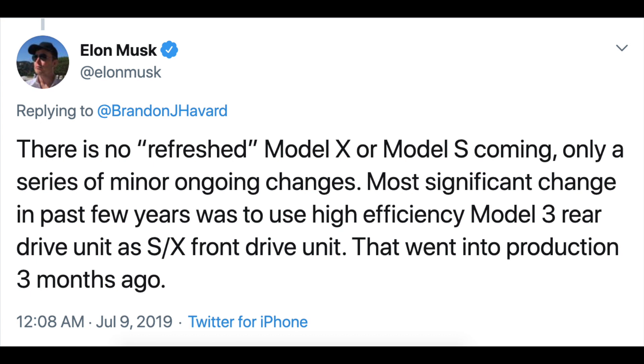There is no refreshed Model X or S coming, only a series of minor ongoing changes. The most significant change in the past few years was to use the high efficiency Model 3 rear drive unit as the S/X front drive unit. That went into production three months ago.